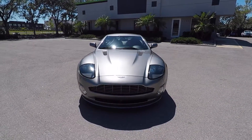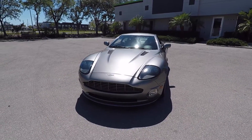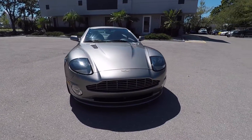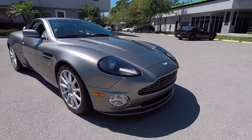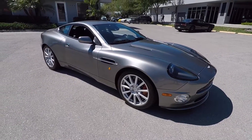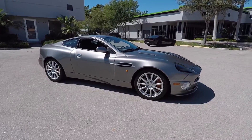2005 Aston Martin Vanquish S. The Vanquish ran from '01 to '07. In '04 they came out with the S, which gives you the added lip in the front to help with downforce. They also widened the back, changed the back a little bit, with some suspension upgrades, and 520 horsepower — about 60 more horsepower over the original car.